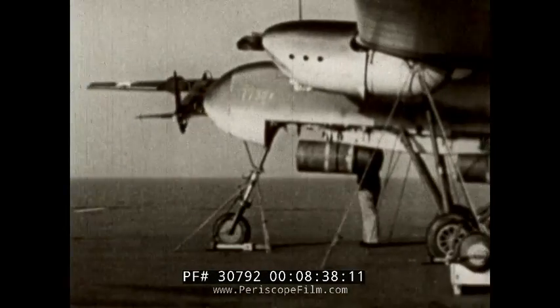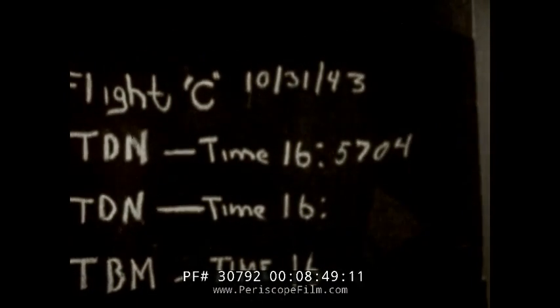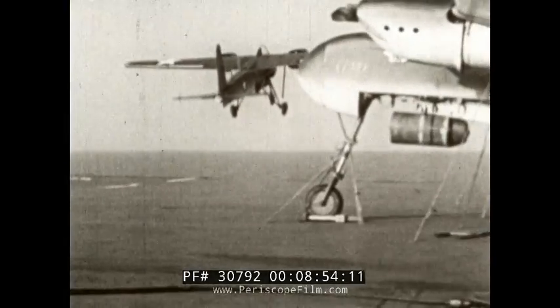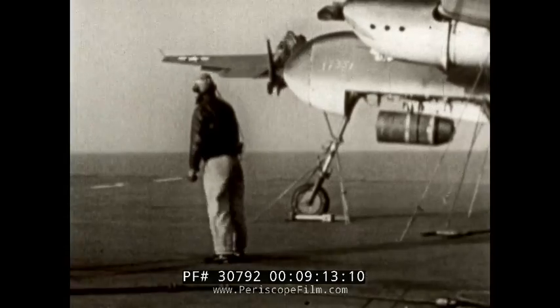The purpose of Flight C was to determine procedures and time intervals for launching the planes under actual combat conditions. Time intervals between takeoffs on this flight average three minutes, as may be noted on the recording blackboard. With a carrier crew more familiar with this work, the time between takeoffs should be cut approximately in half.